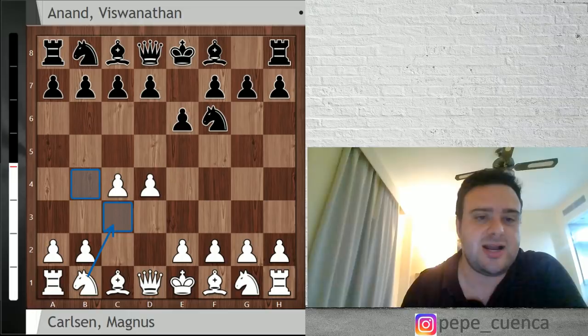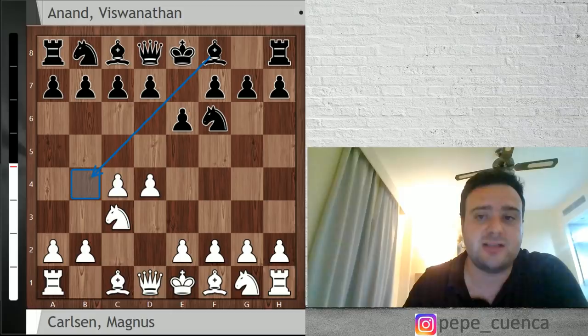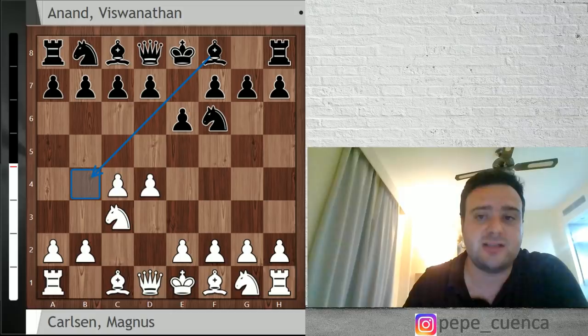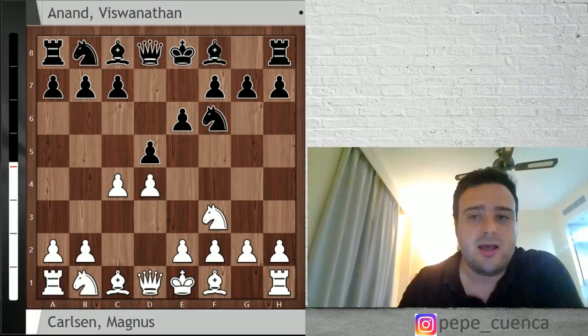Magnus decided to go for d4, knight f6 by Vishy Anand, c4 and e6. Nowadays a lot of top players use this move order with the black pieces in order to go for the Nimzo-Indian after Nc3 — they go Bb4. The Nimzo-Indian is one of the most solid defenses in chess. So if you want to avoid the Nimzo-Indian, you go knight f3, and this is what Magnus Carlsen did. Vishy Anand went for d5, entering Queen's Gambit-type positions.